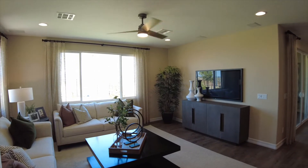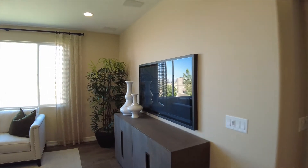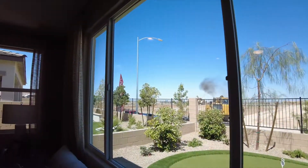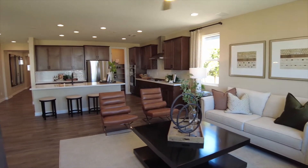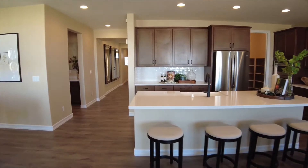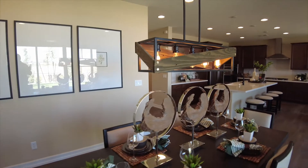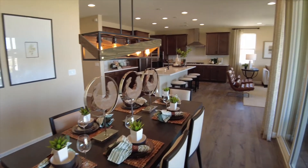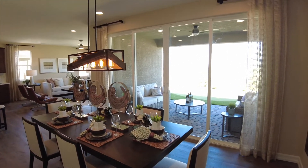Of course, the living room has a couple of windows and nice light. Just off to the left we'll have a dining area, and of course that slider — but first let's take a look at the master bedroom.